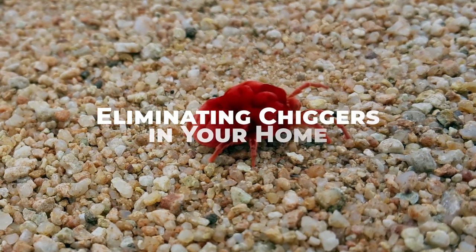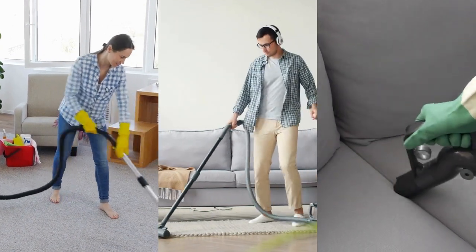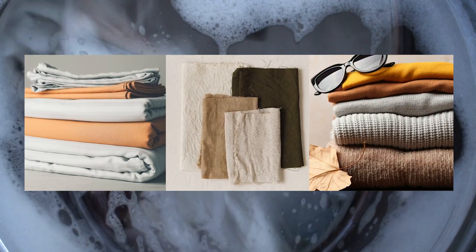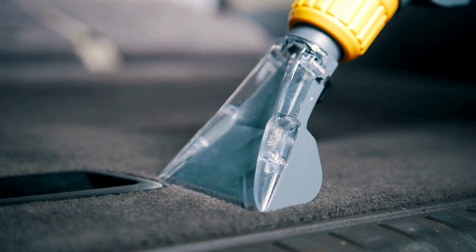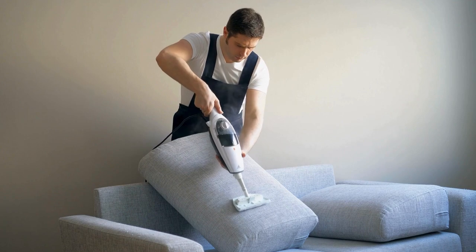To get rid of chiggers inside your home, start by thoroughly vacuuming carpets, rugs, and upholstered furniture where chiggers may be hiding. Wash bedding, linens, and clothing in hot water to kill any chiggers that may have come indoors. Use a steam cleaner to sanitize carpets and upholstery, as heat can effectively kill chiggers and their eggs.